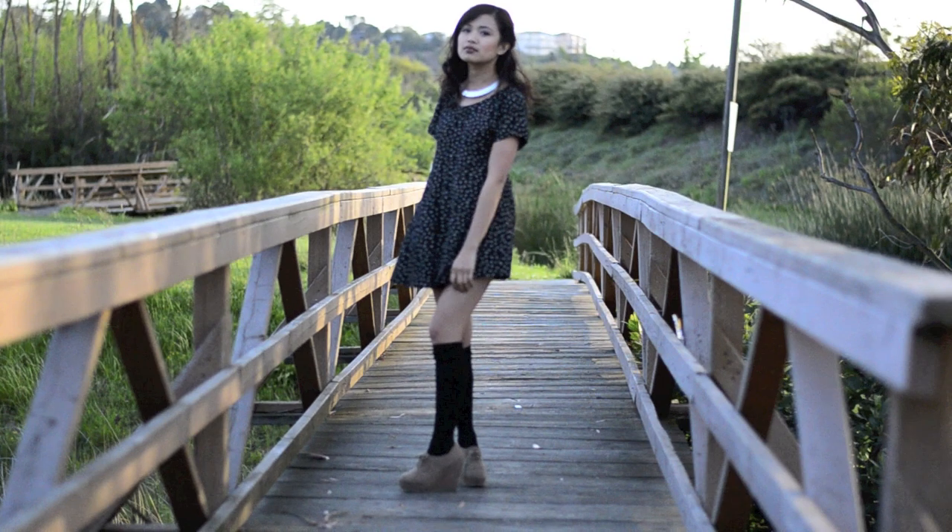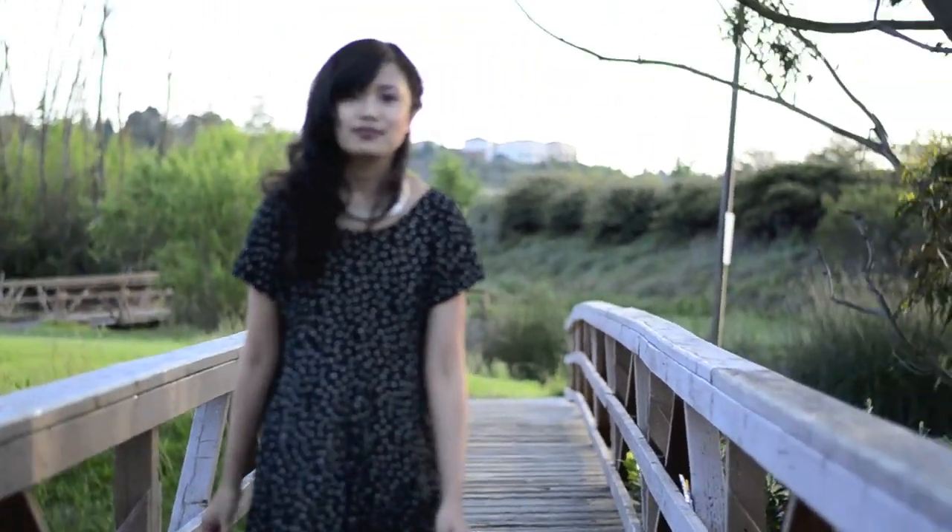This outfit is more of my inner goth and grungy side. I got this dress thrifted, which is the best place to get unique stuff. I paired it with a Forever 21 textured choker, which makes it more edgy, and a cute Forever 21 wedge to complete the look.